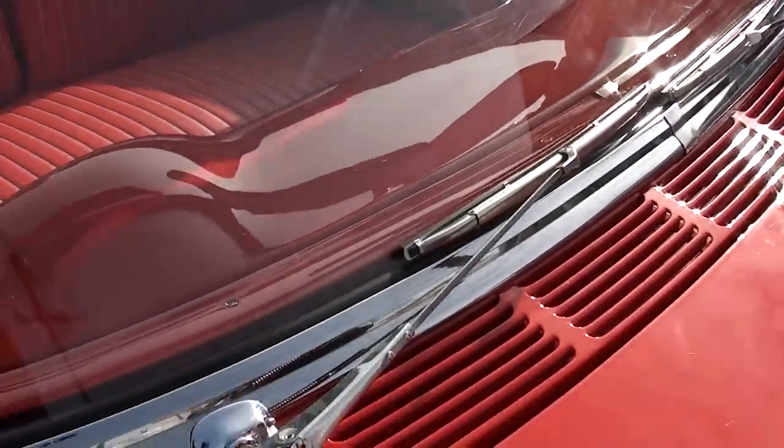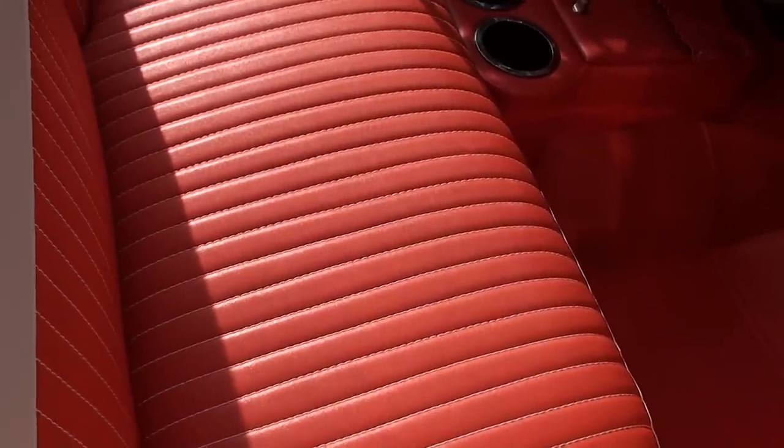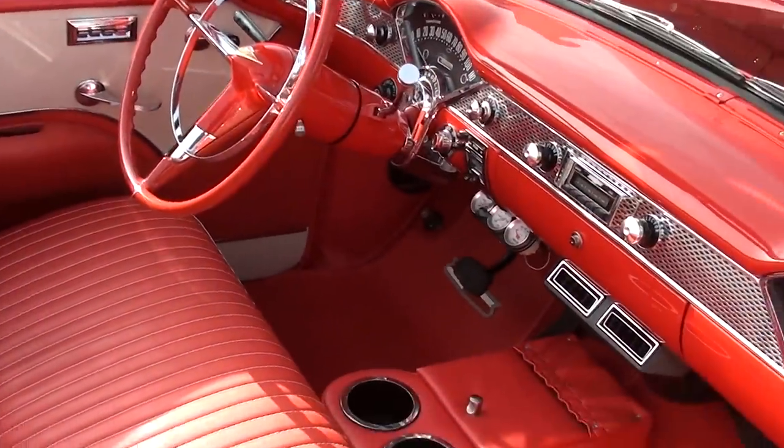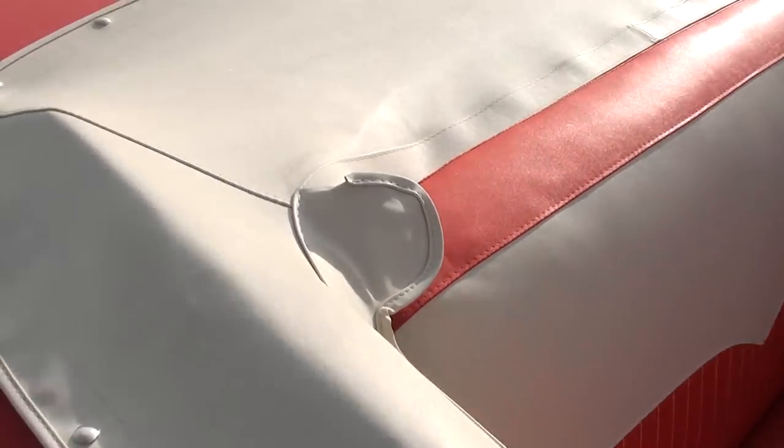It's got power windows in it. All-new interior — it's all re-foamed. They did a beautiful job on that. That's a removable console; it does come out. It's got the power top.